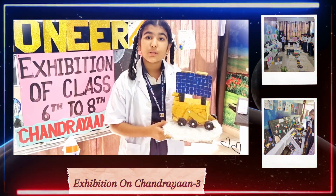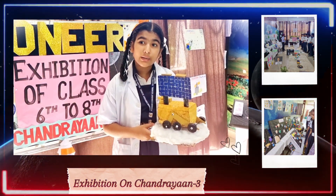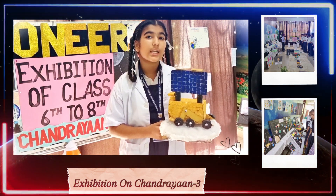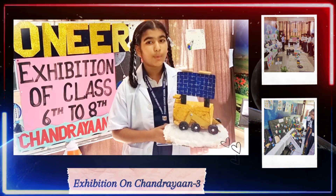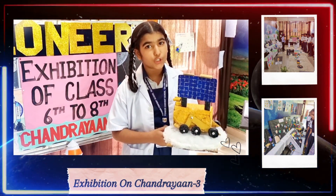Chandrayaan-1 was the first mission of India to the moon. Chandrayaan-1 launched on October 22, 2008 from Satish Dhawan Space Centre and operated till August 28, 2009.